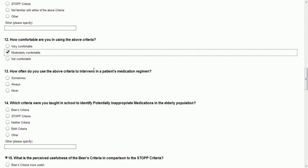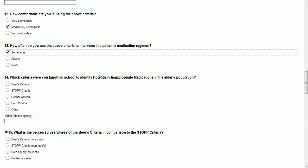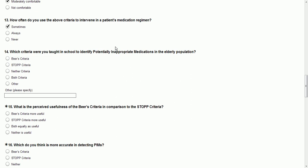How comfortable are you in using it? I'm moderately comfortable. How often do you use the above criteria to intervene in a patient's medication regimen? Sometimes. We had a patient in the hospital at the VA — he was an elderly man taking an antidepressant that also works for headaches and sleep. But you don't use those kinds of antidepressants in elderly patients because of all the side effects, which tend to exacerbate existing issues and increase the chance of a fall. Falls are really bad, so we switched him over to a different medication.